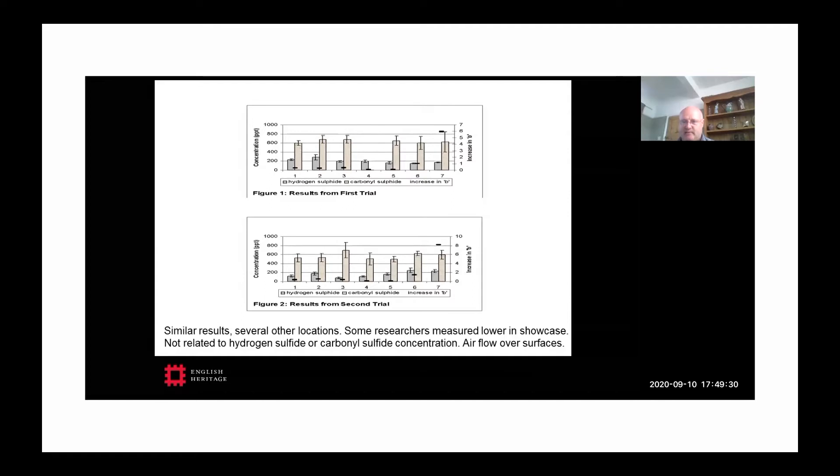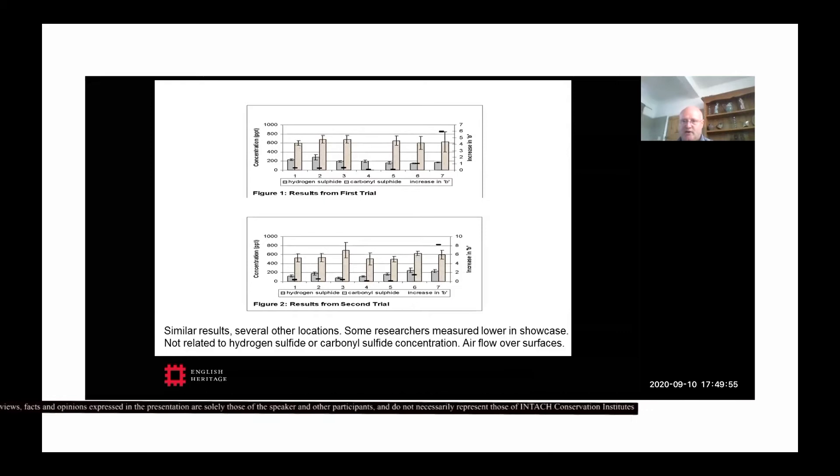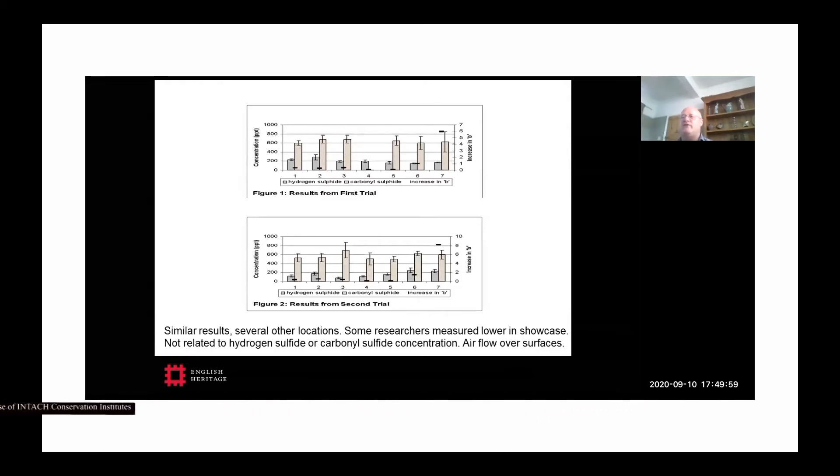What we think is happening is that because the silver surface is so incredibly reactive, if a hydrogen sulfide molecule gets anywhere near the surface it will react and is gone from the air. This means we shouldn't be worried about concentration per se — what we need to be worried about is the actual flow of air over the object surfaces. Within a showcase those air flows are very low and very difficult to detect, but it does seem quite fundamental that we're not worried about concentration the way we are with most other pollutants affecting metals.